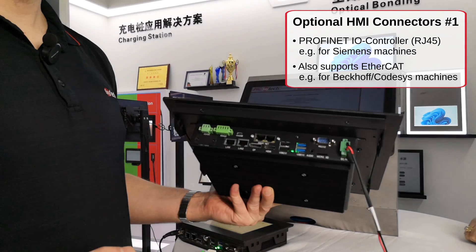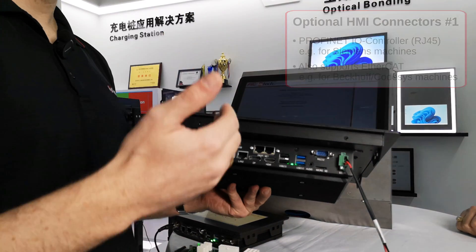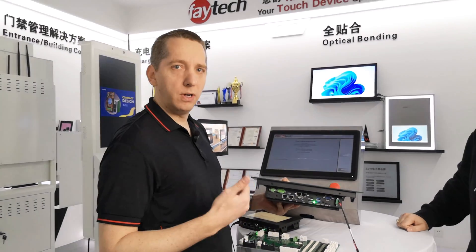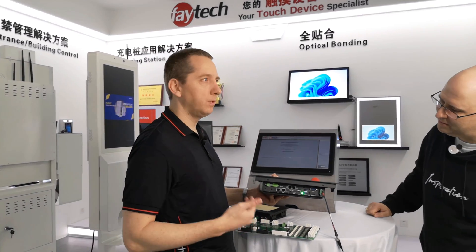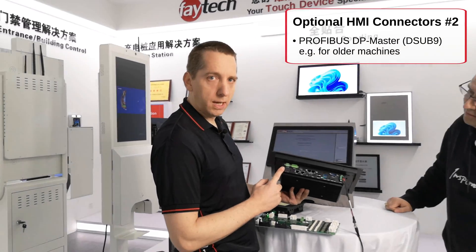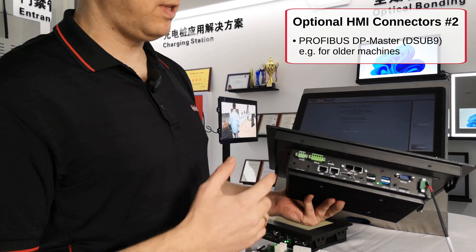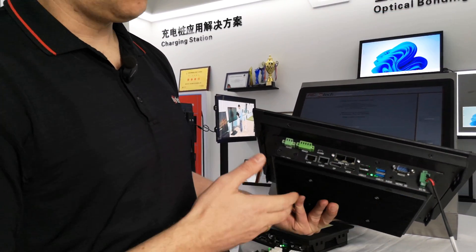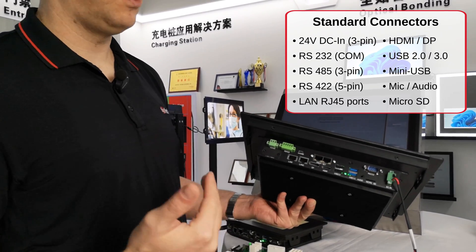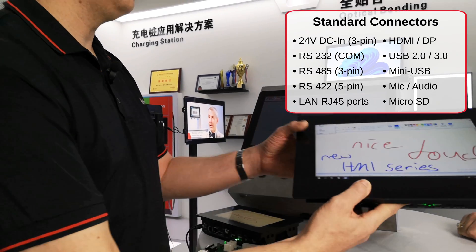It also supports EtherCAT, which you need for Beckhoff machines, for example. That means you can really drive with a Feitech device what you previously drove with a Siemens or Beckhoff HMI. We also have Profibus, though we feel it's an outdated standard most shouldn't need anymore — that's why we offer it as optional. And of course DC-IN, RS232, RS485, and all the standard connections you need to connect easily to your machine.